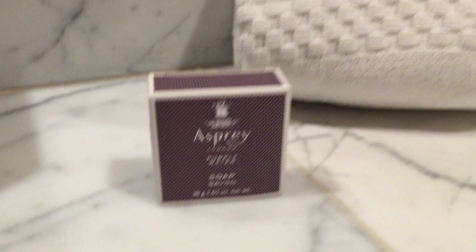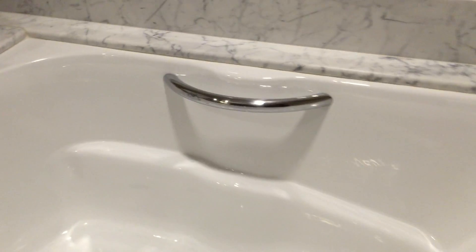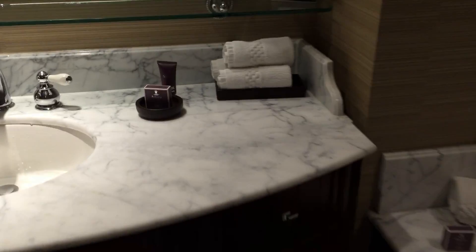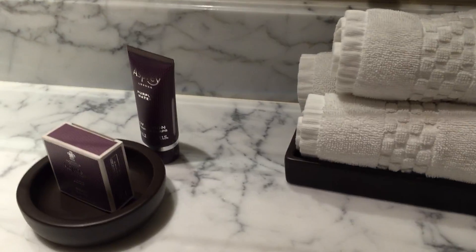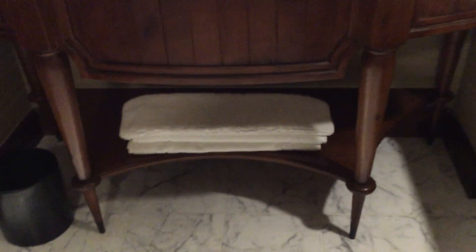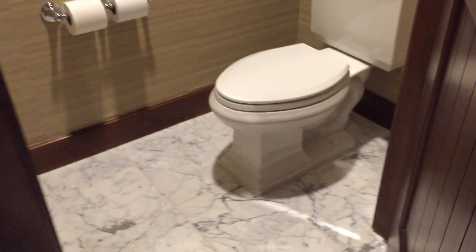Nice soap. I don't think this is a jacuzzi — I think it's just a tub; I don't see any jets. There's some art, and it's certainly a pleasant bathroom with nice arches. There's more soap, body lotion, tissue paper, the usual things, plus plenty of towels. The toilet is in a separate room, which is nice if multiple people are getting ready, and there's some art to enjoy in there too.